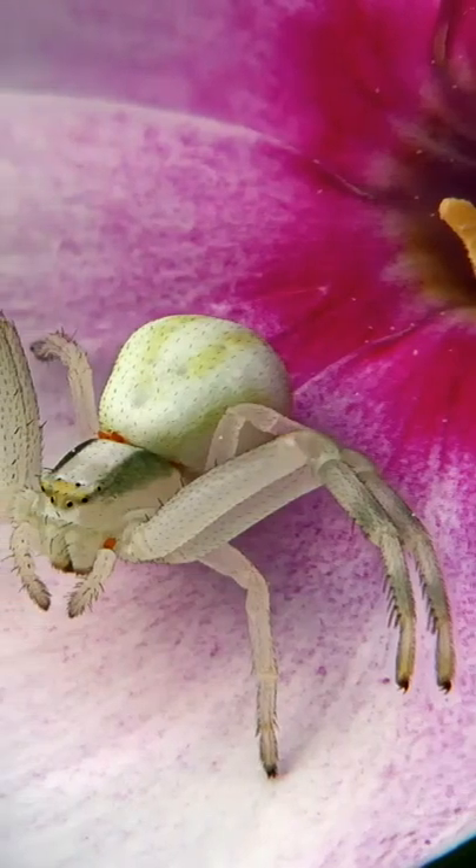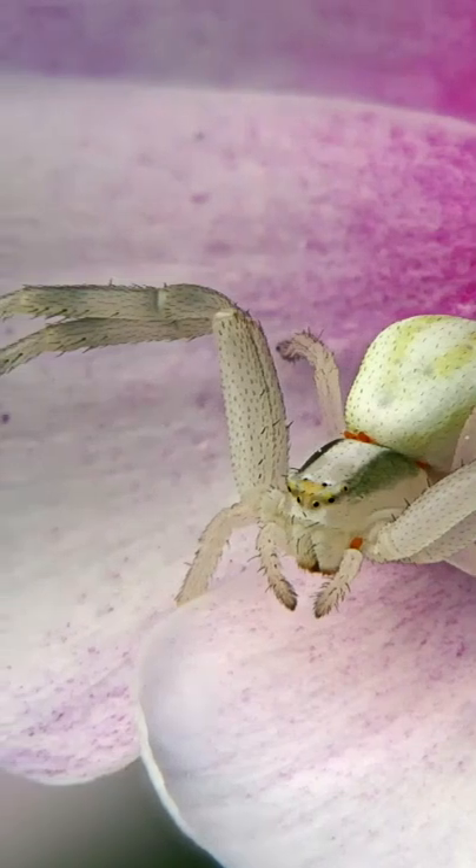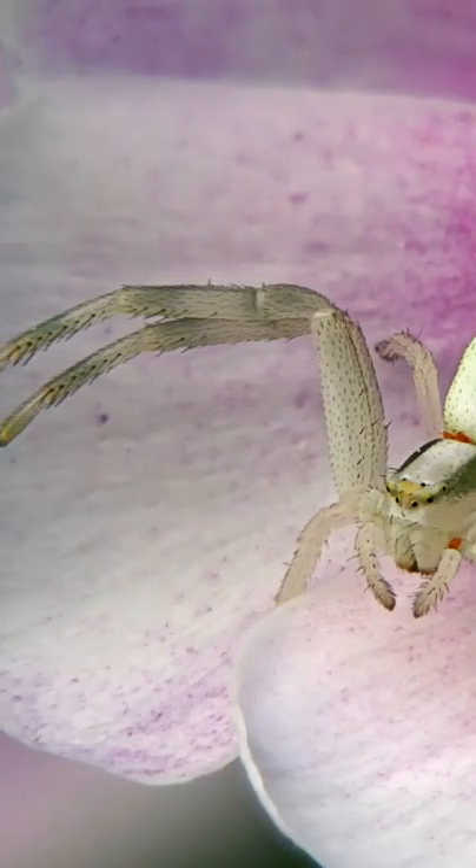They are generally found inside flowers or on leaves that match their colour. This is where they hide and wait for pollinating butterflies, bees and wasps to catch as prey.